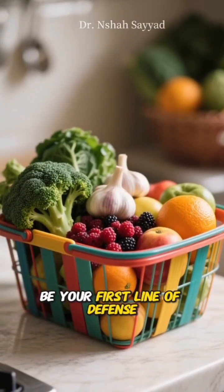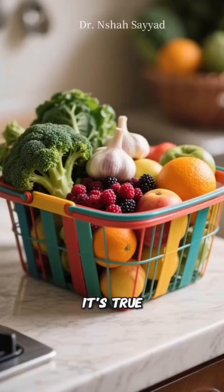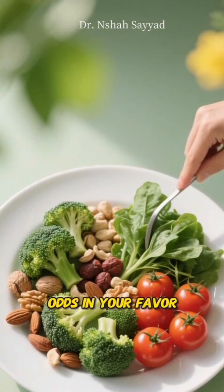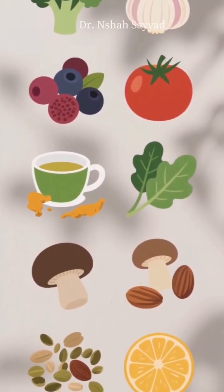What if I told you that your grocery list could be your first line of defense against one of the world's scariest diseases? It's true. While no single food is a magic bullet, loading your plate with certain powerhouse ingredients can seriously stack the odds in your favor. So let's dive into the top 10 foods that can help fight cancer, backed by science.